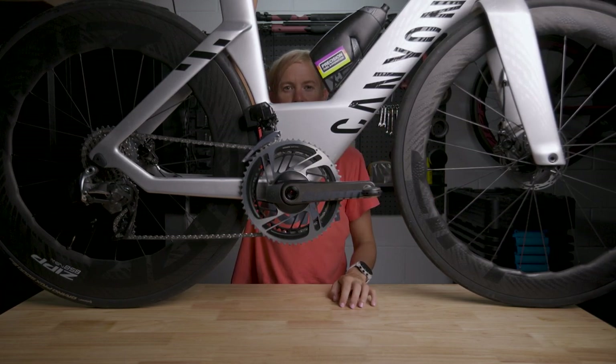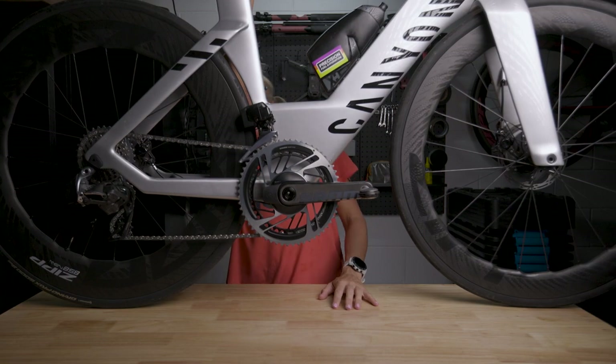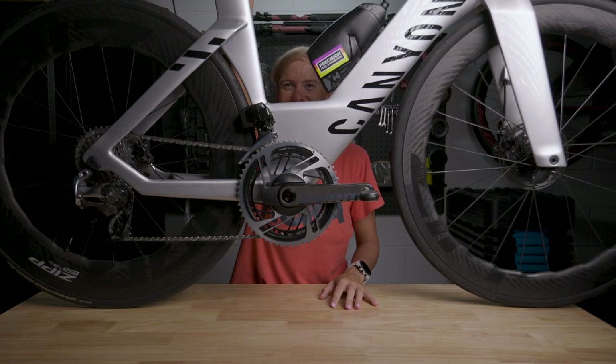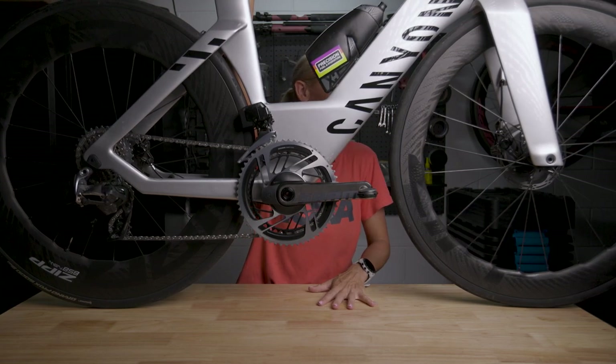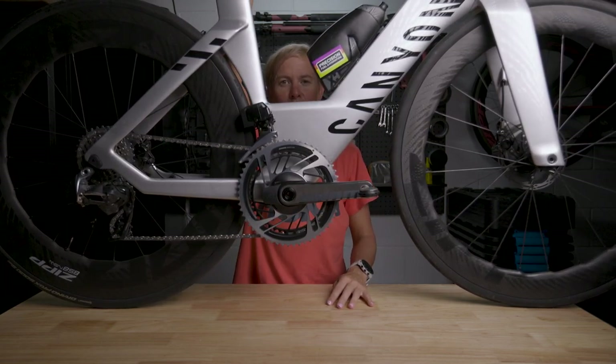I've got the Continental GP 5000 STR tubeless ready tires. In a race, we run either that or if we've got a hooked wheel, I sometimes run a Conti TT tire.